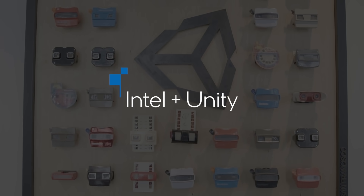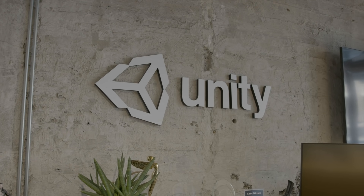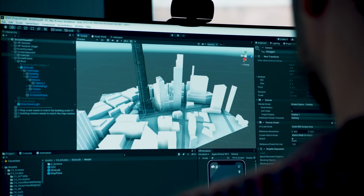Unity is the world's leading real-time 3D platform. It's widely used to build video games, but more and more it's actually used to create real-time experiences outside of games — in architecture, construction, healthcare, and retail.